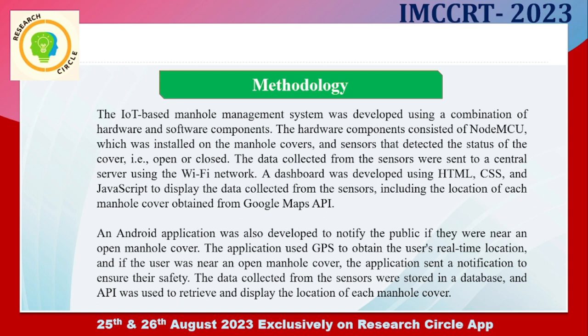An Android application was also developed to notify the public if they are near an open manhole cover. The application used GPS to obtain the user's real-time location, and if the user was near an open manhole cover, the application sent a notification to ensure their safety. The data collected from the sensors were stored in a database, and an API was used to retrieve and display the location of each manhole cover.